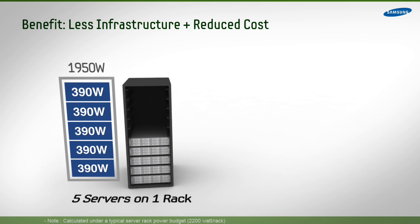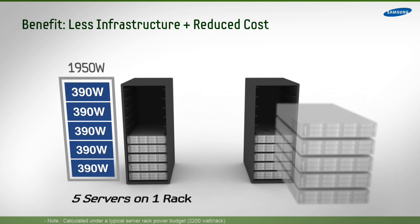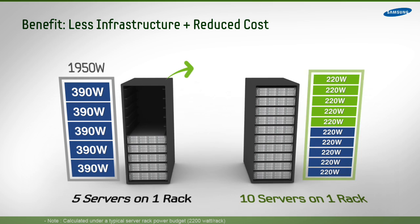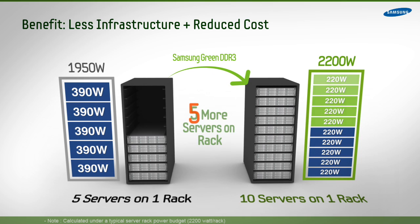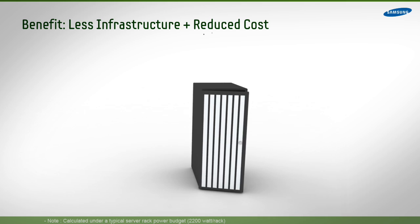Saving 44% at the server level equates to significant total cost of ownership benefits in the enterprise space. By using Samsung Green DDR3, a data center can increase its server resources 80% without having to increase its power budget, and will allow data centers to place 10 servers on a single 2,200 watt rack instead of 5.